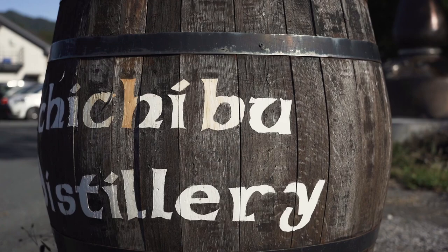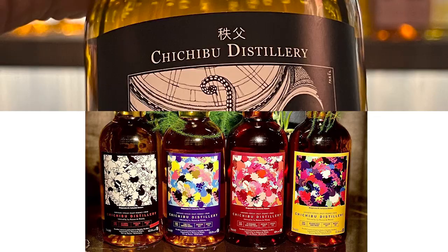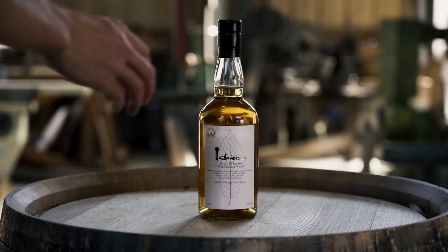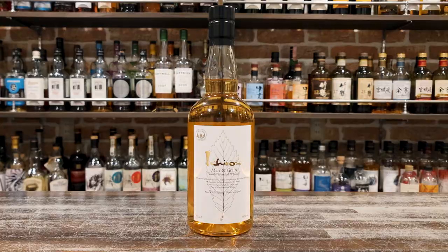Chichibu focuses on single cask releases more than any other distillery in Japan, so it's interesting that this Ichiro's Molten Grain, first released in 2011, represents the opposite of that. Often called white label or white leaf, it's Chichibu's biggest selling bottle. But what's it all about?